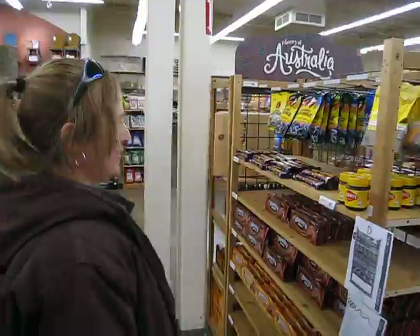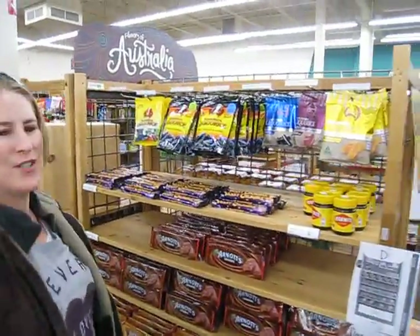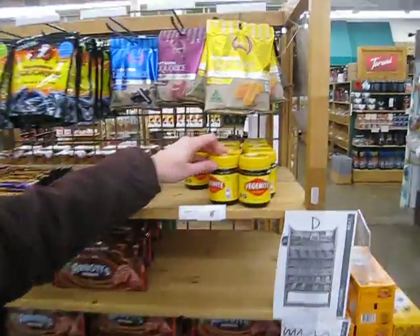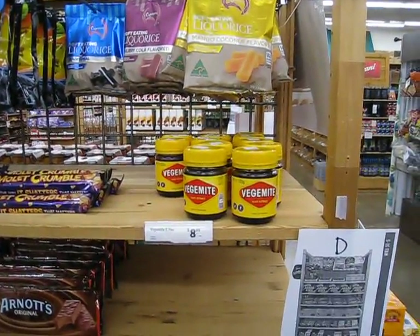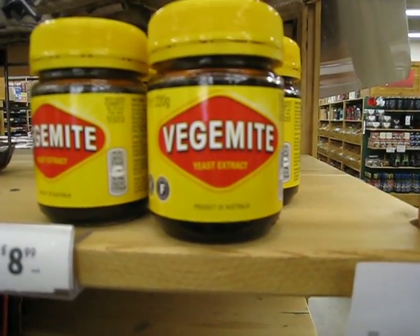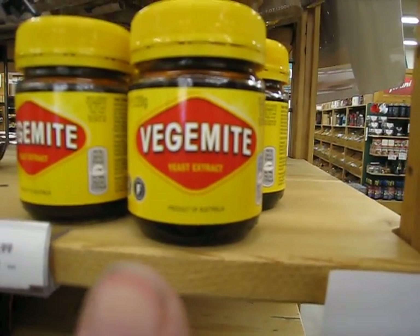And then this is Vegemite. Oh, look at this! Tell us all about it. This is Vegemite — our wonderful yeast extract spread. Full of vitamin B and good things. Right here it says product of Australia.